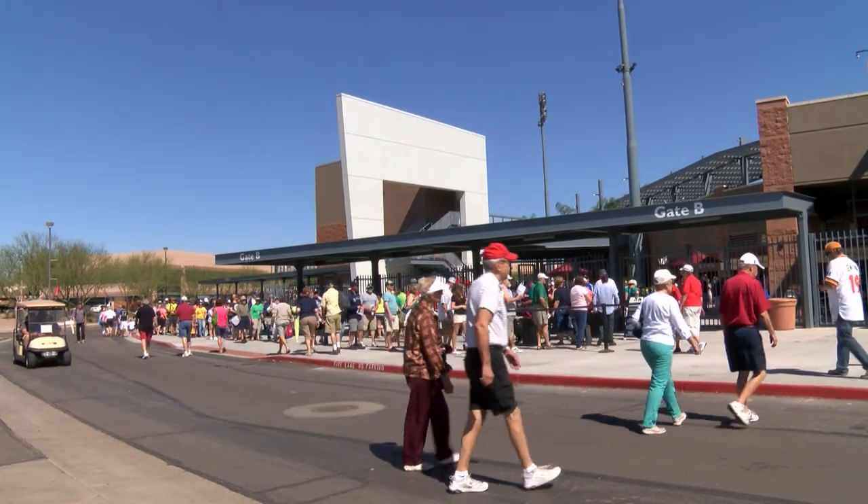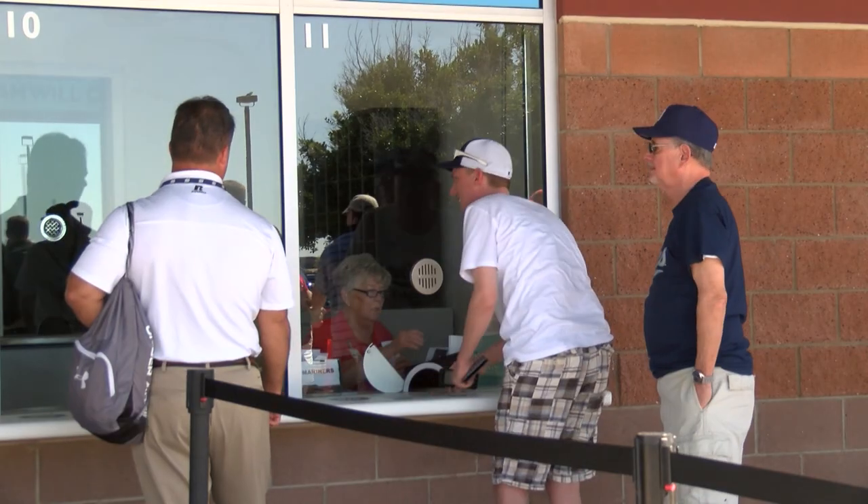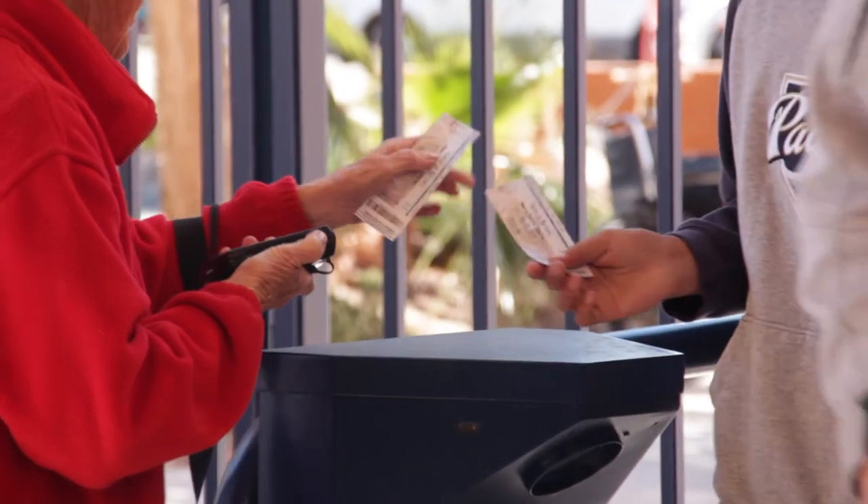Our large box office has plenty of shade and service windows, making purchasing tickets a breeze. And don't worry about long lines — with eight entrance gates, you'll stroll right in.